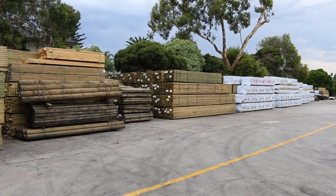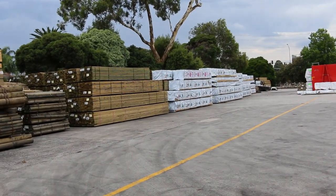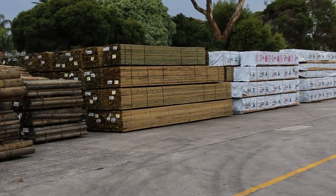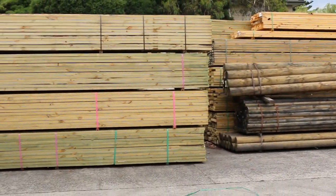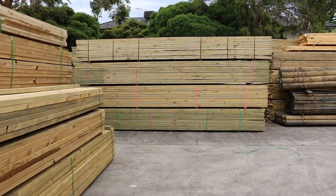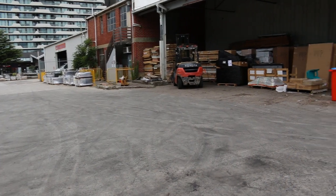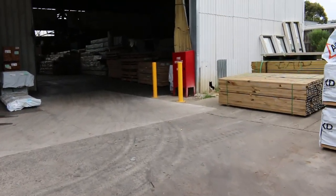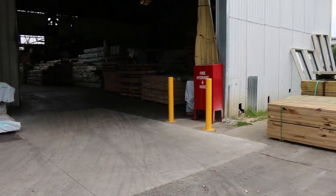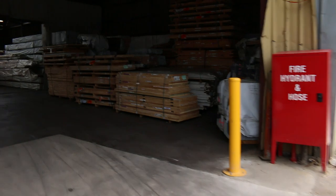Down the yard there's heaps of treated pine in a whole heap of long lengths — 5.4 and 6 meters — plus mid-range stock in a variety of different sizes. We've also got a heap of treated pine poles on offer in various sizes, and over on the right-hand side there's a whole heap of pallets of tiles to be cleared. All the lot numbers and pictures can be found on the website. Making our way inside the shed now.